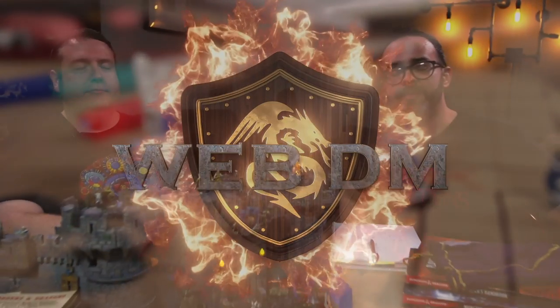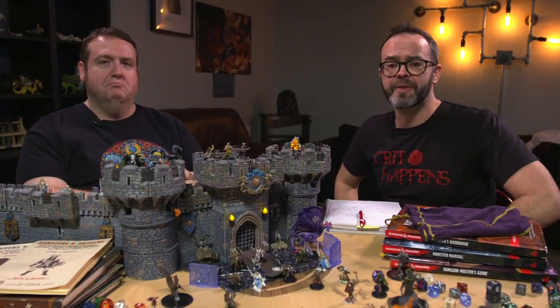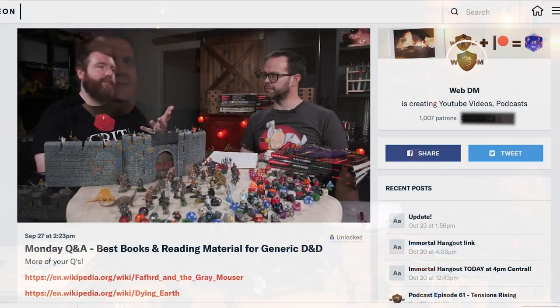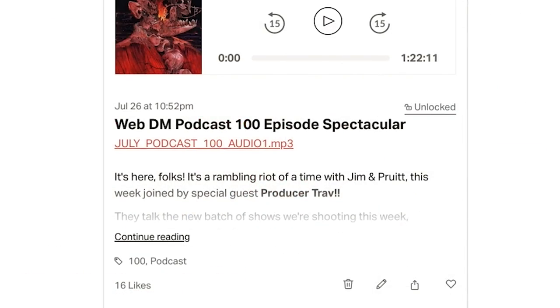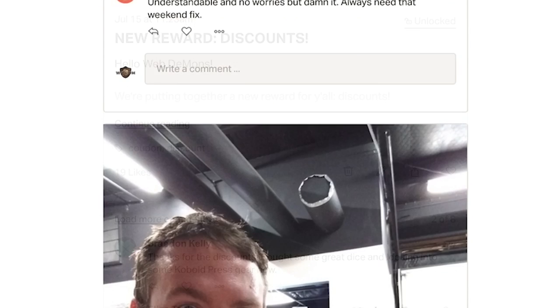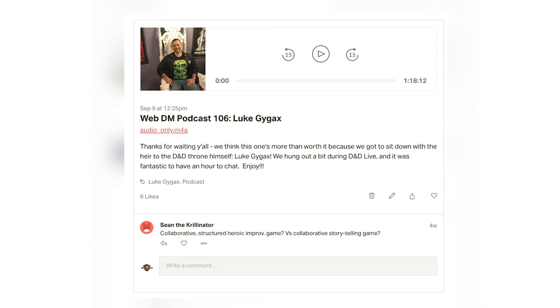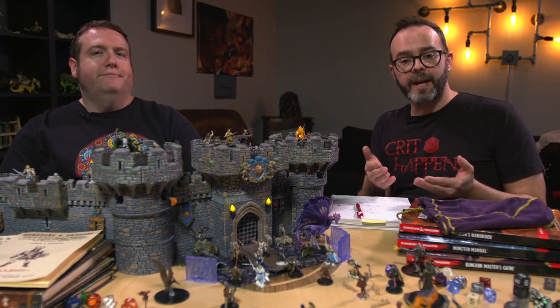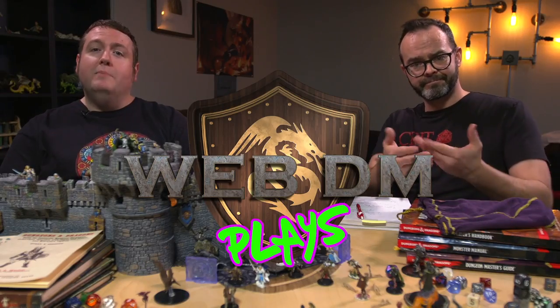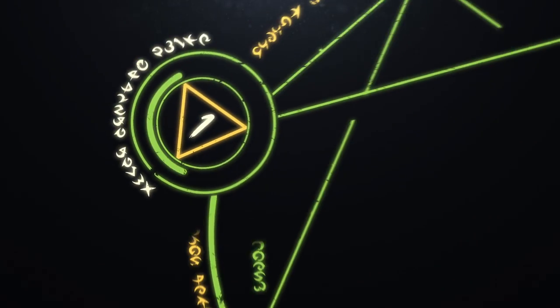If you like the video, please like, subscribe, and ring that bell to get notifications. WebDM exists thanks to our Patreon patrons, the Web Demons. If you join the Web Demons, you'll get our weekly podcast, show audio, discounts that'll save you way more than $5 a month on books and dice, and so much more. Check out our free podcast episodes right now, including our free interview with Luke Gygax about all things D&D. If you like our advice for your games, come check us out and watch us play over on our second YouTube channel, Web DM Plays.